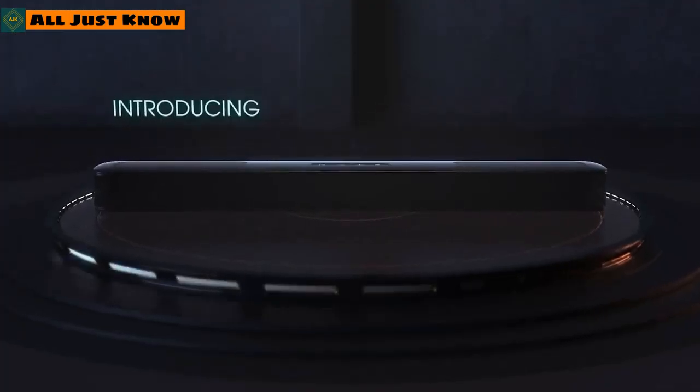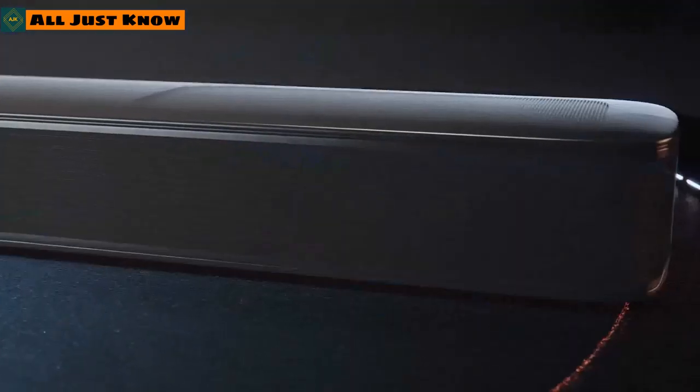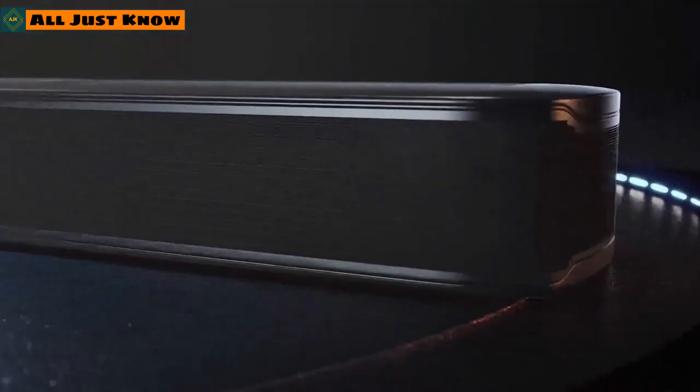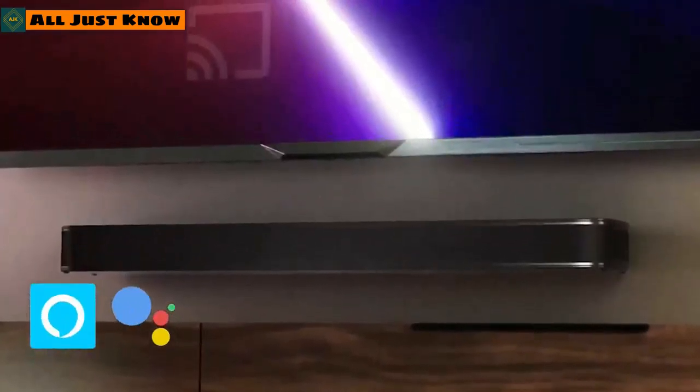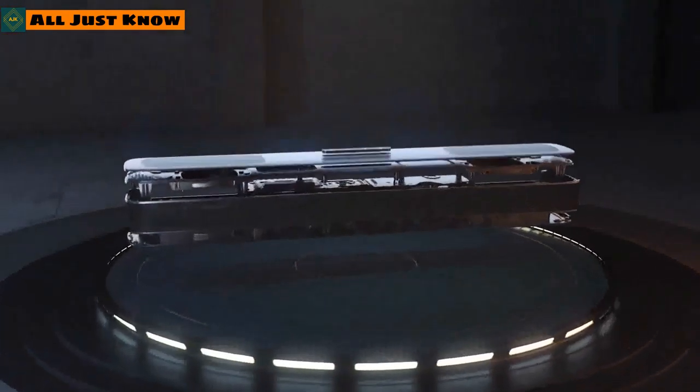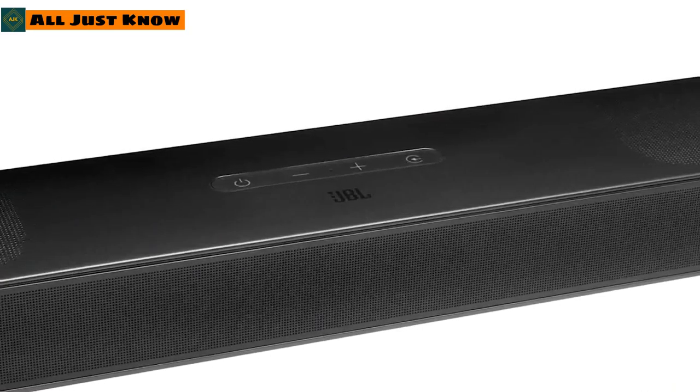JBL has also released a multi-beam soundbar, the JBL Bar 5.0. This is an all-in-one soundbar that features simulated Dolby Atmos, and supports Alexa and Google Assistant. JBL also confirmed it will be compatible with Amazon's multi-room music protocol, which allows grouping of Echo speakers.